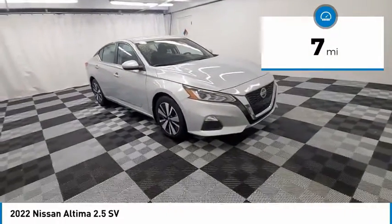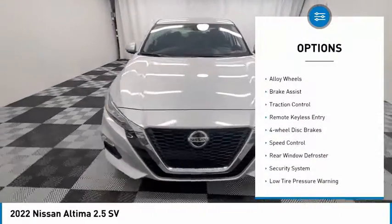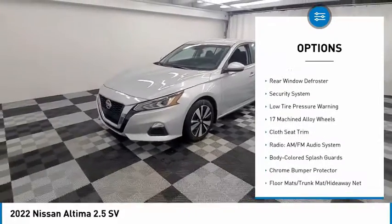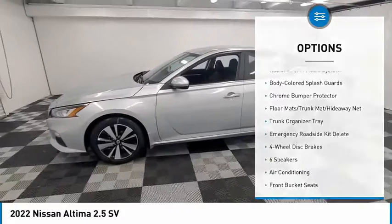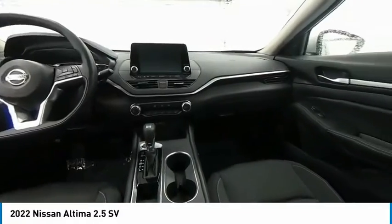This vehicle has less than 100 miles. Here are some of this vehicle's great options: electronic stability control, alloy wheels, brake assist, traction control, remote keyless entry, four-wheel disc brakes, speed control, rear window defroster, security system, low tire pressure warning.